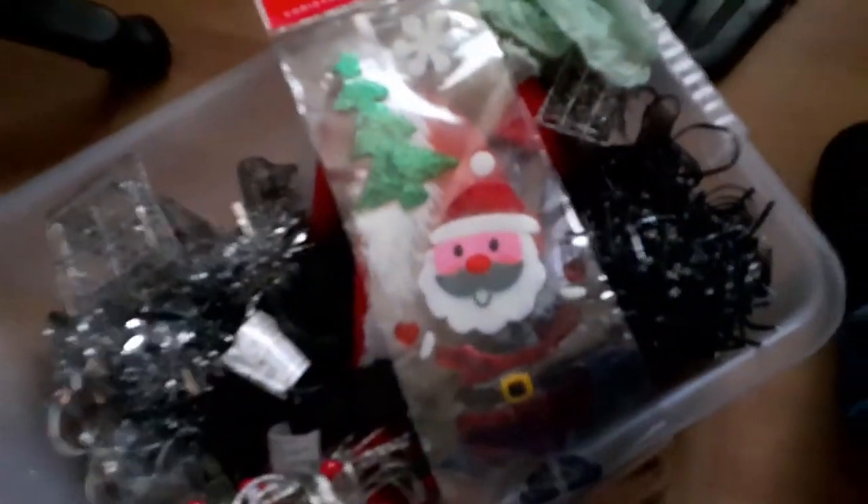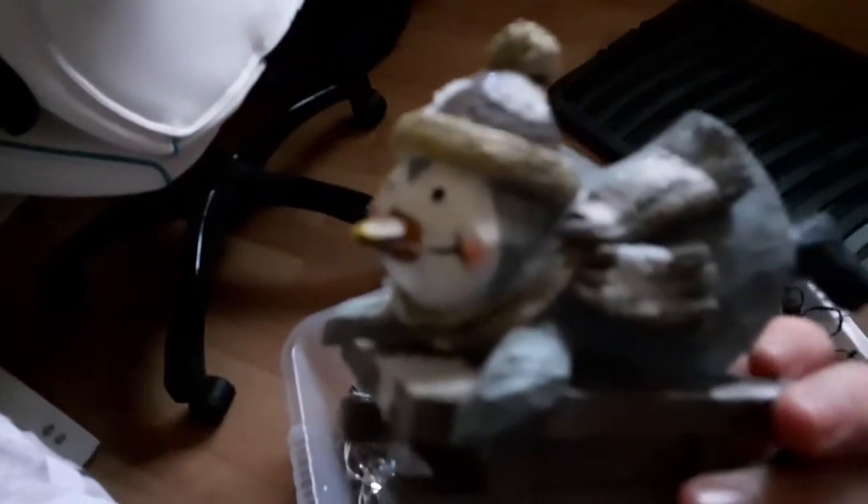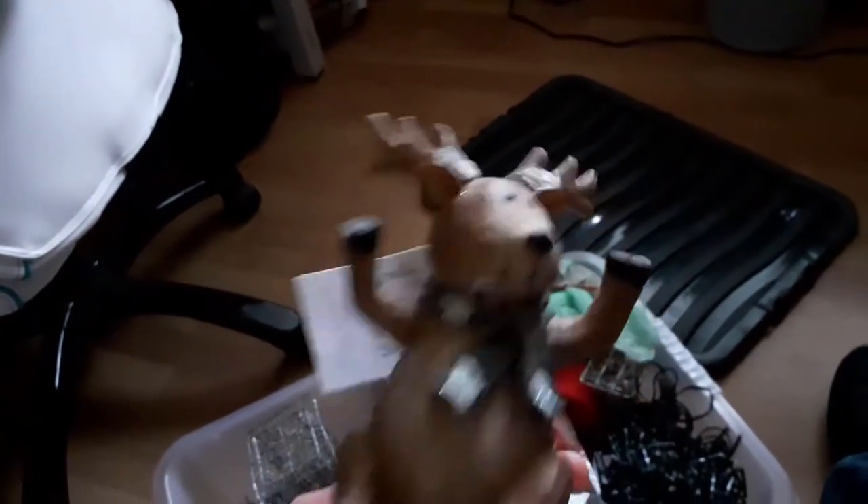I got these for my window — it's a wee Santa with a Christmas tree, and just a Merry Christmas. Then I got these little things — they're like plastic penguin ceramic things and I got them in B&M for three quid each. So I got a wee penguin and a wee reindeer. I really like them, so they're going for the collection.